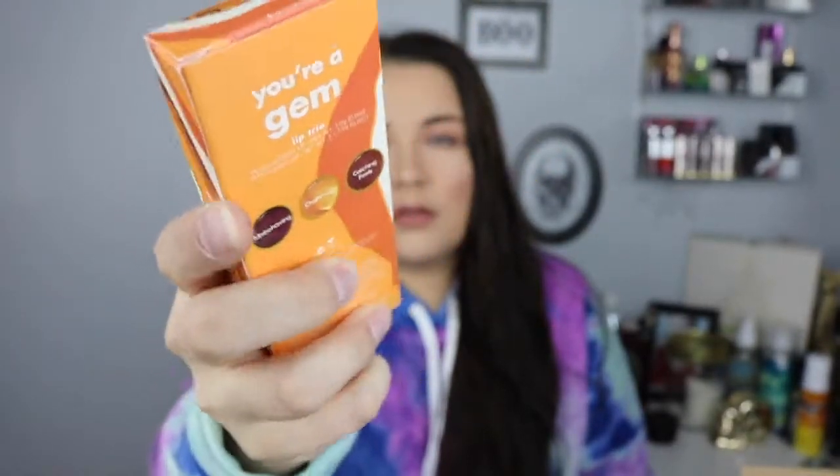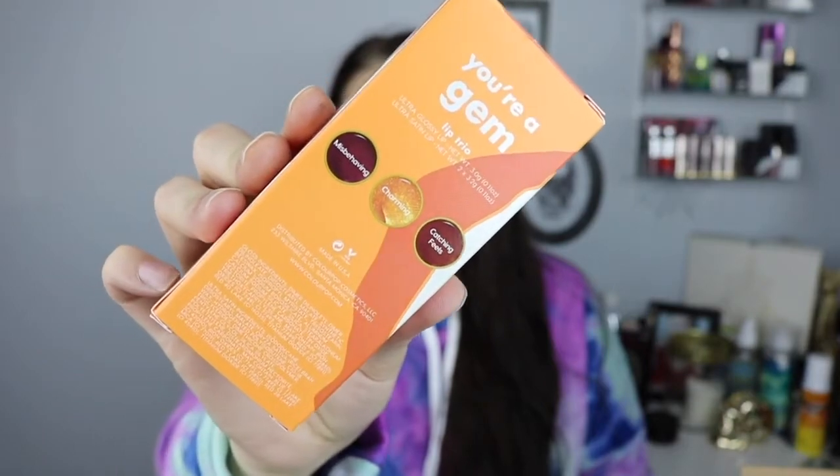I love the colors. It's kind of orangey and has like a gemstone pattern on it. On the back you get to see all your colors: Misbehaving, Charming, and Catching Feels. They have a rose gold top and ColourPop is in gold, with the names on the bottom. This set is exclusive to Sephora and retails for $23.